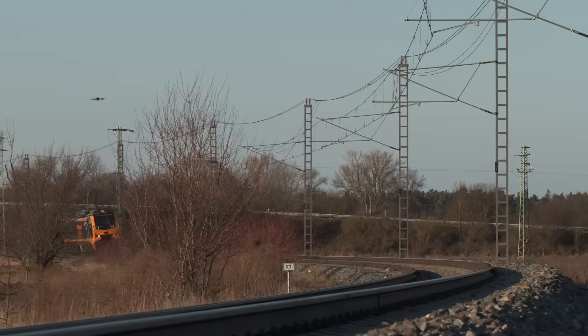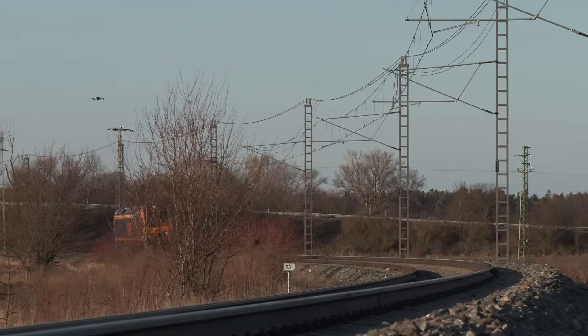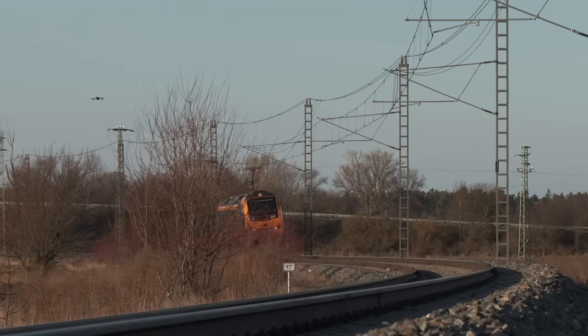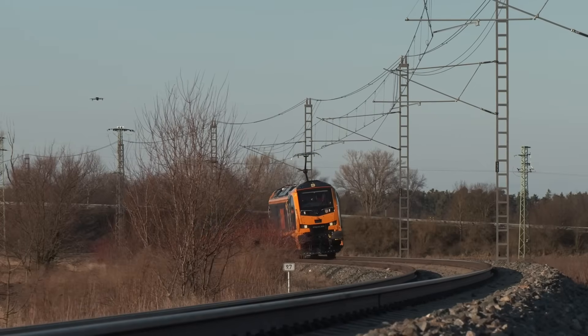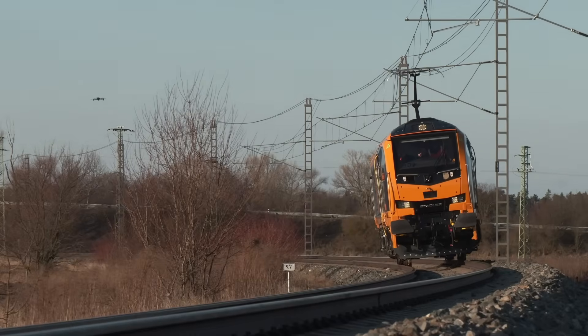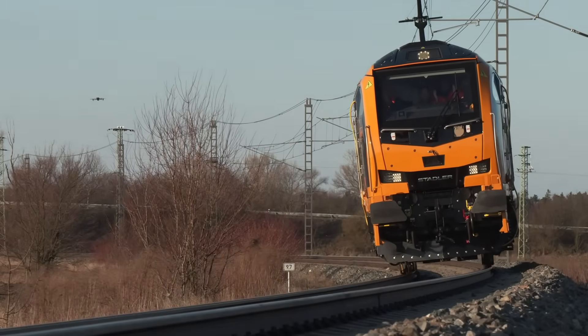Thank you for joining us on this exploration of the British Rail Class 99. If you found this video informative, please like, share, and subscribe to our channel for more insights into the world of rail transport. Your support helps us bring you the latest in railway advancements.